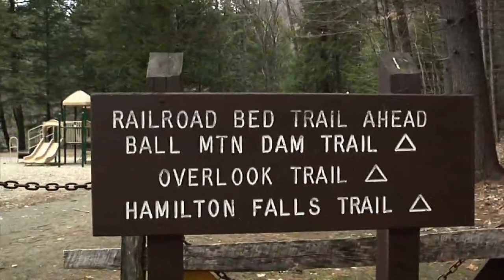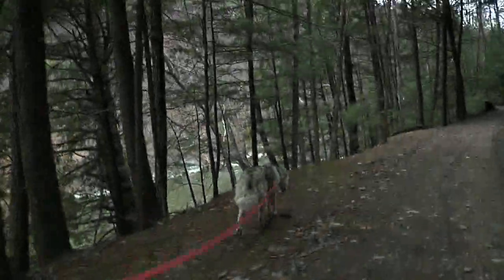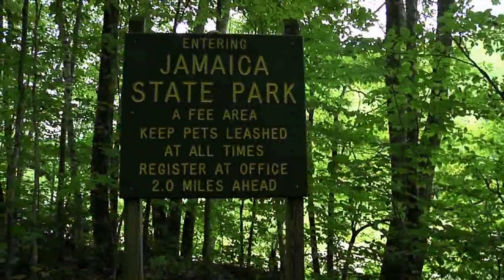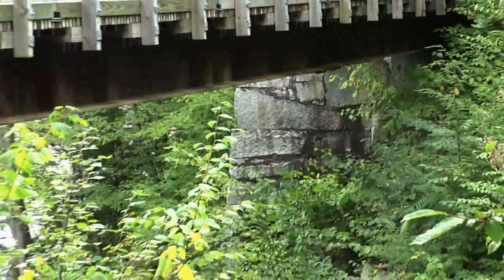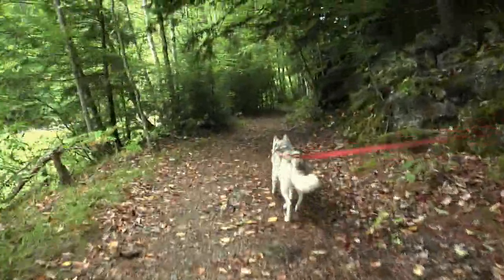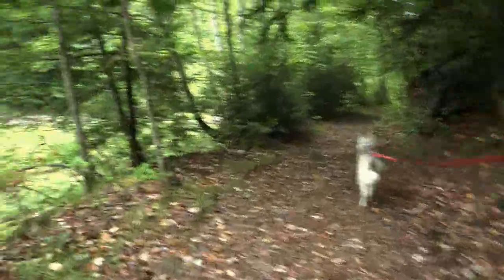For the most part, this section follows the old rail bed and gives you a good feel of how the line wound along the river. After two miles, the trail exits the State Park. Coming up here, we'll be crossing a footbridge. What's cool about this is if you look down below, you'll see the original abutments from the railroad. After the footbridge, the trail turns into a smaller path and continues along the riverside another half mile to Ball Mountain Dam.